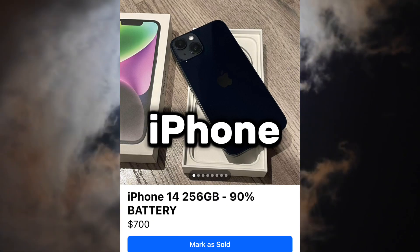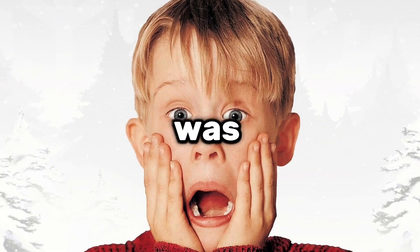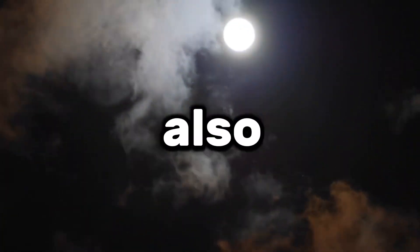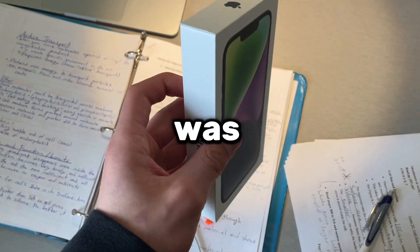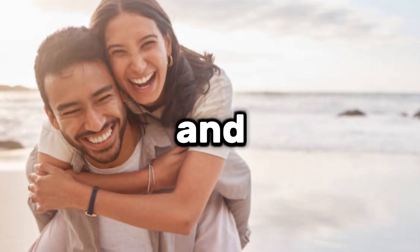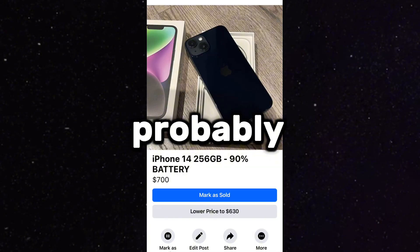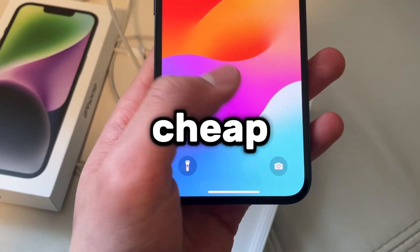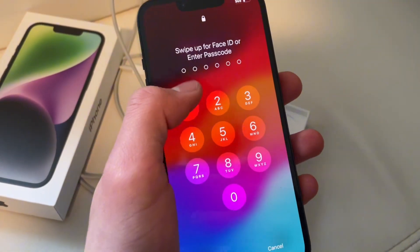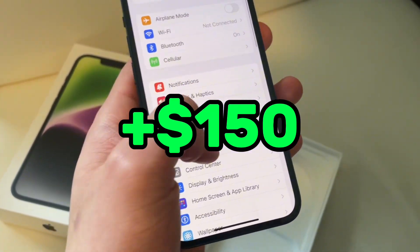Late at night that same day, someone messaged me for the iPhone 14 with 256GB and wanted to come pick it up. I agreed, but I was a little scared since a couple weeks ago someone also came to pick up an iPhone 14 I was selling and tried stealing the phone late at night. Thankfully the people that came were a couple and didn't try stealing the phone. They transferred me the $700, and honestly I probably listed this phone a little cheap considering it had 256GB, but we still ended up making a nice $150 profit to close the night.